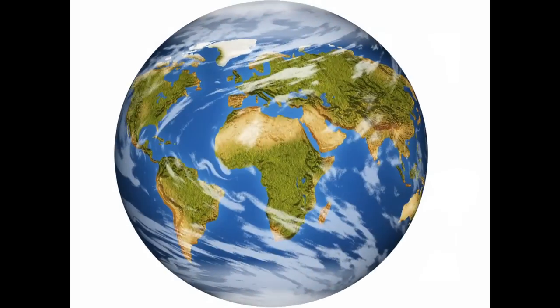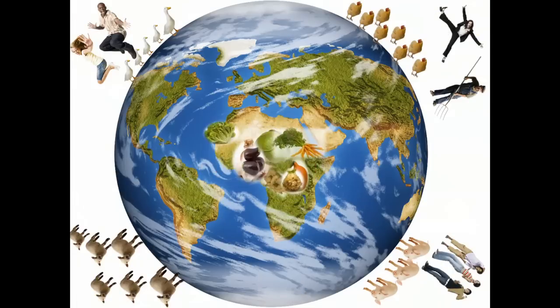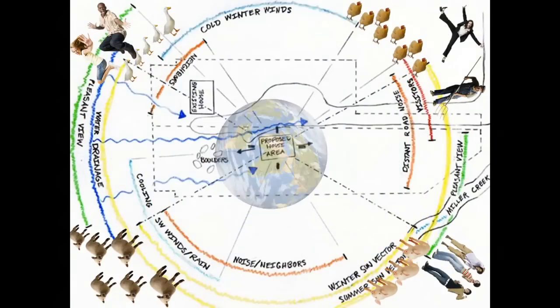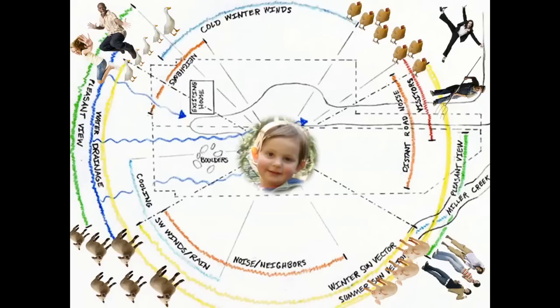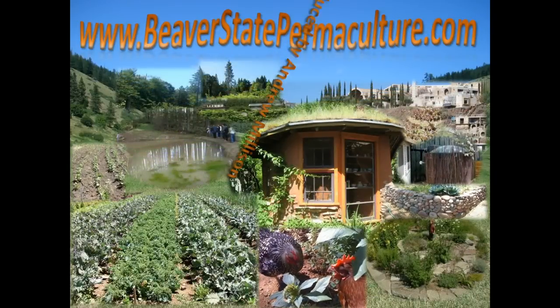Earth comes first — when you come to earth, you've got to take care of it. And then come the people that need their share of it. Design for the earth and you design for yourself. Help design a world better for you and everybody else.